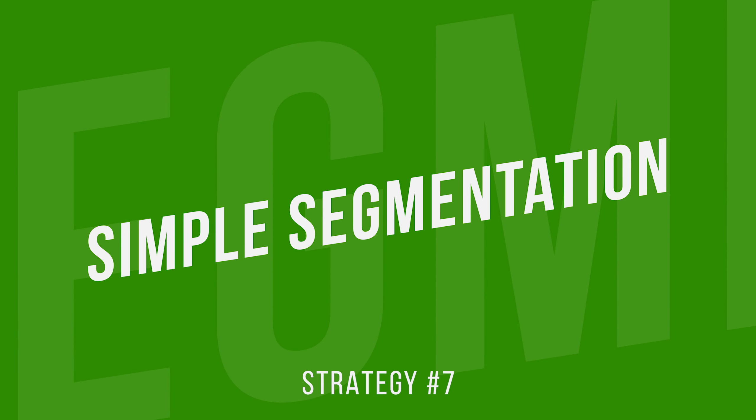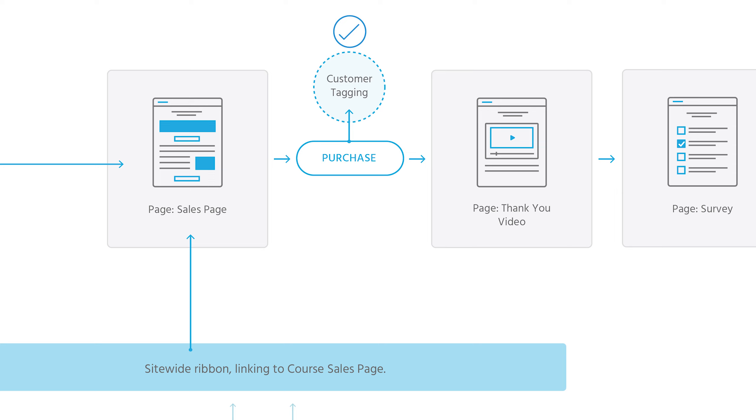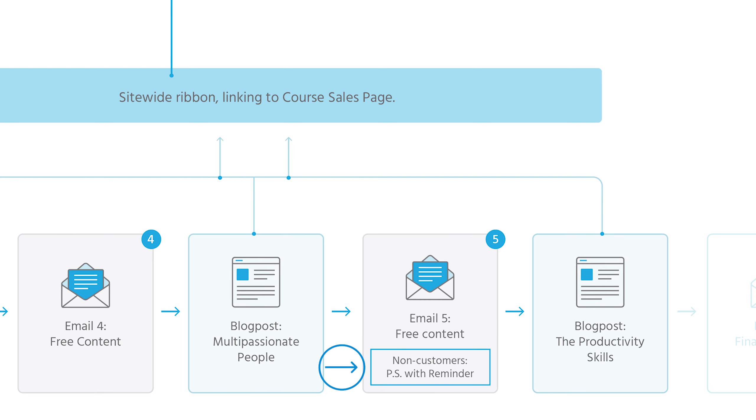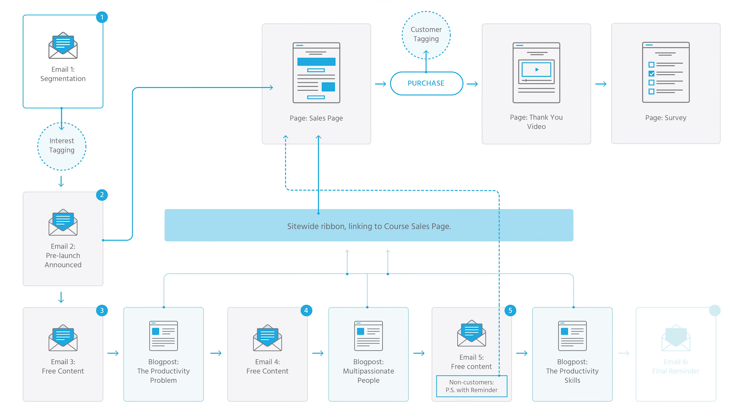This brings us to the last few components in our launch map: strategy number seven, simple segmentation. If you're using an advanced email marketing system, there's all kinds of segmentation you can do — tags, automations, and so on — but for a rapid launch like this I like to keep it very simple. Whenever someone makes a purchase, I make sure they are tagged in my email marketing system as a customer. This is used in two ways. First, on my second email there is a PS notice at the bottom saying, hey, there's a pre-launch offer going on, click here to get it — but I make sure this PS message is only shown to people who are not yet tagged as customers, because I don't want to take up people's attention with something irrelevant to them.